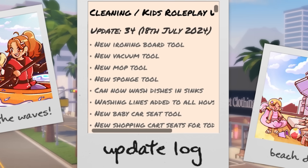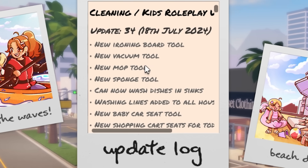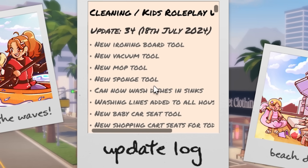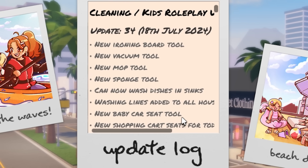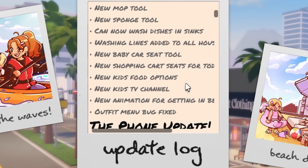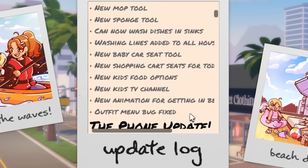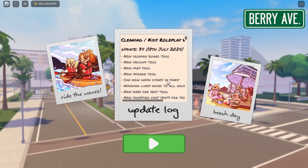So in this update, we have a new iron board tool, a new vacuum tool, a new mop tool, a new sponge tool. You can now wash the dishes in the sink, which is really good for roleplays. Washing lines have been added to all houses, you have a new baby car seat tool, new shopping car seats for toddlers, new kids food options, a new kids TV channel, new animation for getting into bed, and the outfit menu bug has been fixed.